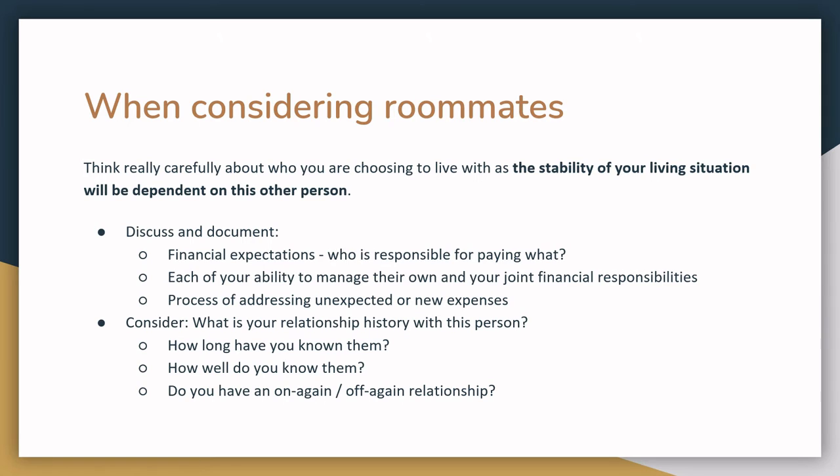Before you move in with someone, be sure to discuss and document the financial expectations — who is responsible for paying what. Talk about each of your own abilities to manage your joint financial responsibilities, and talk about the process you'll use to address unexpected or new expenses. Also think about your relationship history with this person: How long have you known them? How well do you know them? Do you have an on-again, off-again relationship, or does it tend to be more stable and consistent?